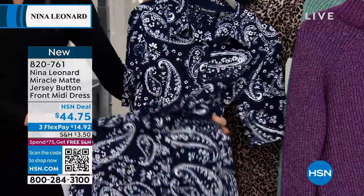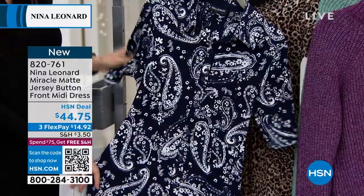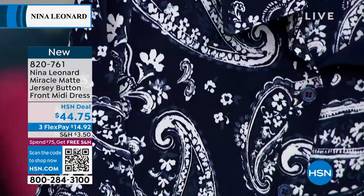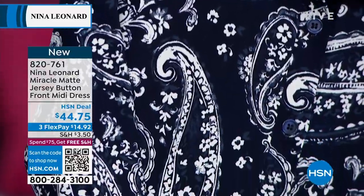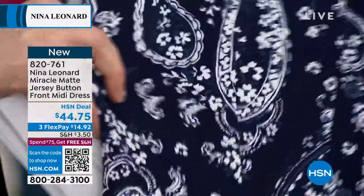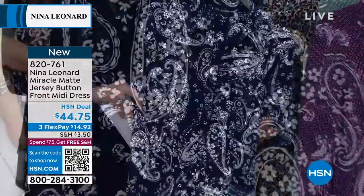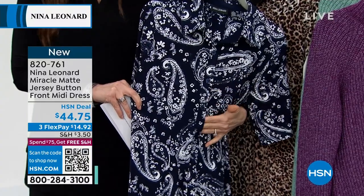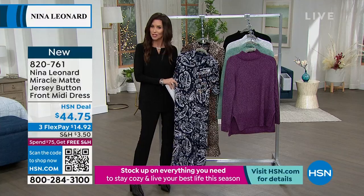It has a great weight to it, but not a heaviness. We're seeing a lot of t-shirt dresses, but shirt dresses can be really stiff. They can get wrinkled really easily. If they don't have the stretch of the miracle matte jersey like this does, you can get a lot of that undesirable bunching — you never get that.